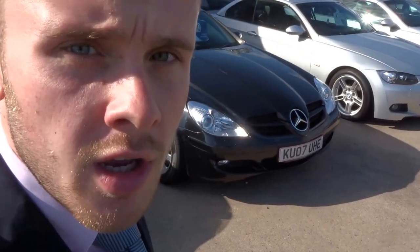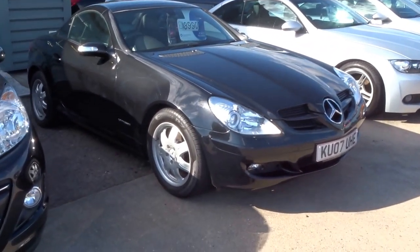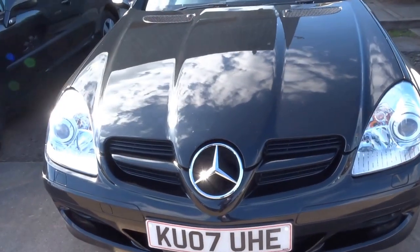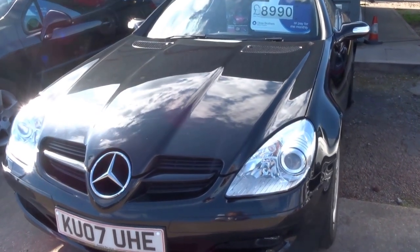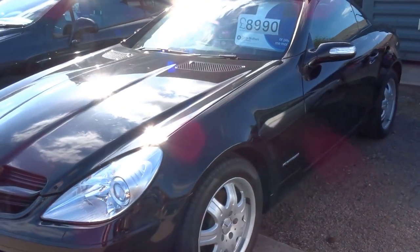Welcome to Country Car, my name is George. I'm just going to show you around our lovely Mercedes SLK that we have here on the forecourt. Just a bit of info on this vehicle: it's a 2007 black Mercedes SLK, it's covered just 48,000 miles, and we're advertising this car for £8,990.